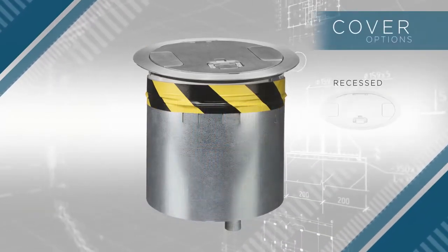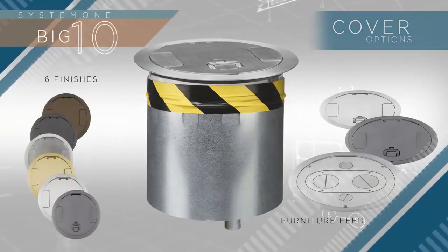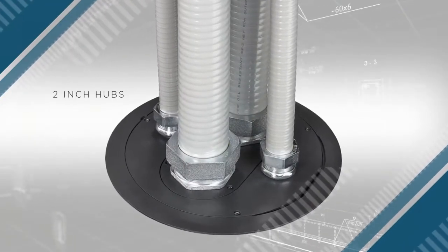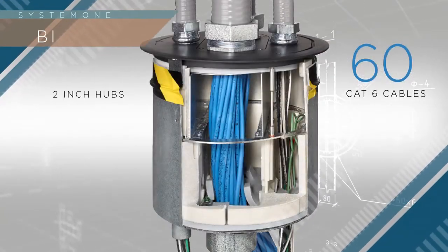Covers include recessed, tamper-resistant, and furniture feed, all with 6 attractive finishes to fit into any commercial application. The industry-exclusive 10-inch furniture feed covers include two 2-inch hubs with a capacity for up to 60 Category 6 data cables.